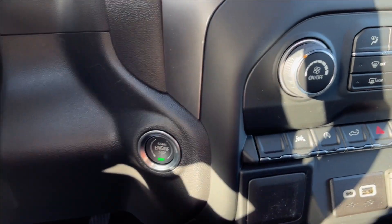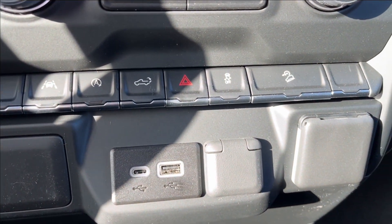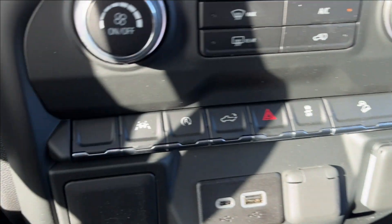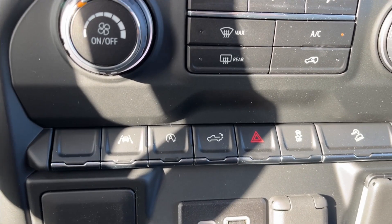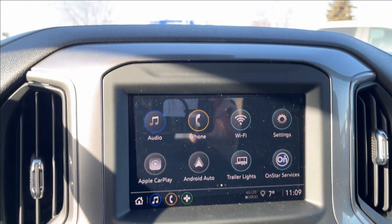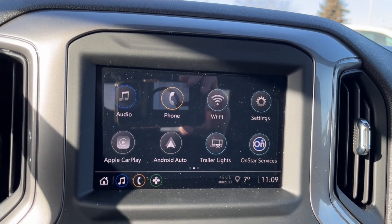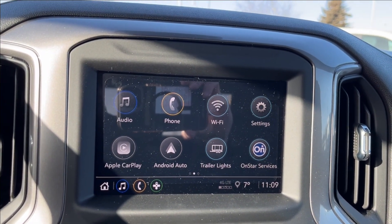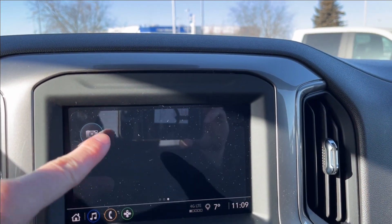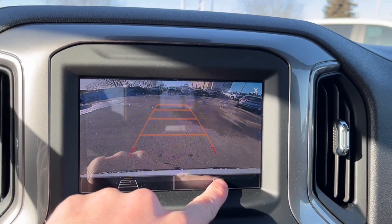Classic truck shifter. Push to start. Down below, you're going to have two USB ports, as well as a 12-volt DC port and an AC wall charger. It comes equipped with lane keep assist, auto stop, as well as your hill descent control, and of course the climate control. On the infotainment system, Apple CarPlay and Android Auto with built-in Wi-Fi hotspot, OnStar services and navigation, and you can access your rear camera with hitch guidance as well.